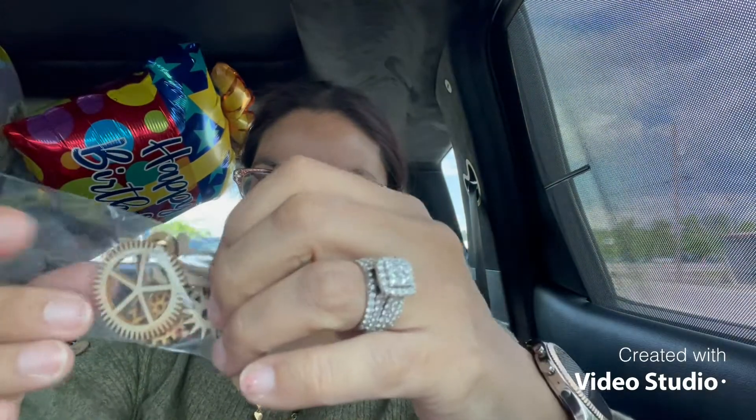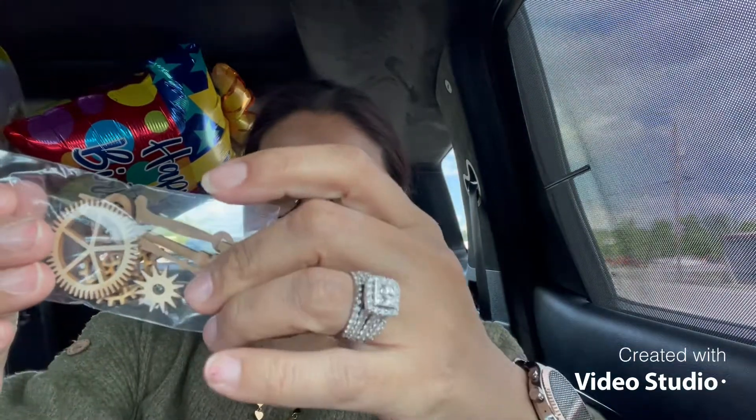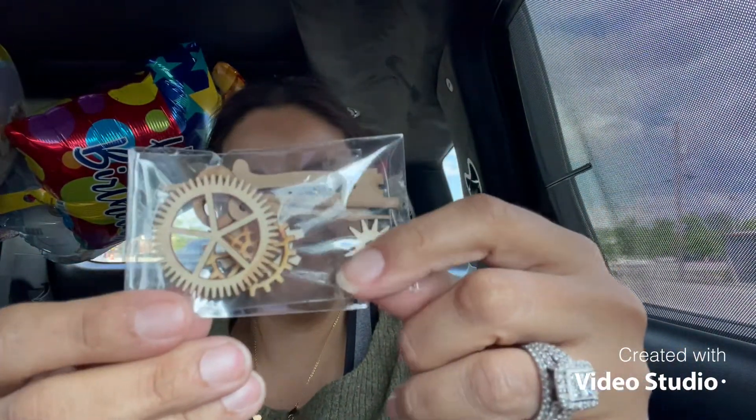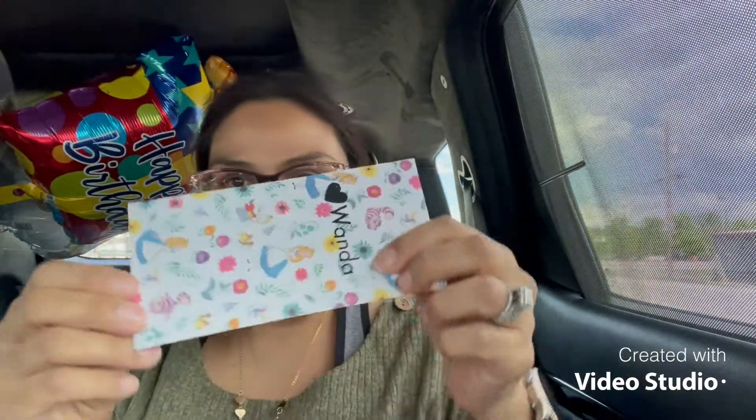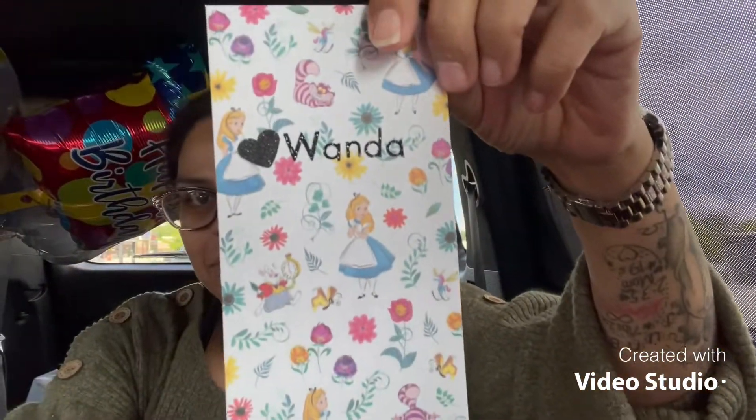My husband found something for me at Harbor Freight — I'll show you guys too. She sent me these cute gears, look at this, so cute! I'm not going to take them out because I'm in the car, but look at this — it's got the little clock pieces. I can't wait, how cute is this? I'm going to use this for sure.